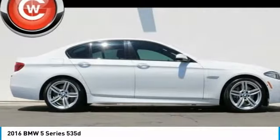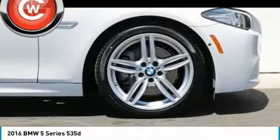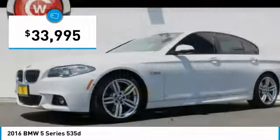The 5 Series incorporates bold styling cues that departed from BMW's traditional styling language. If you are looking for excitement and boldness, the 5 is for you and is priced below $35,000.